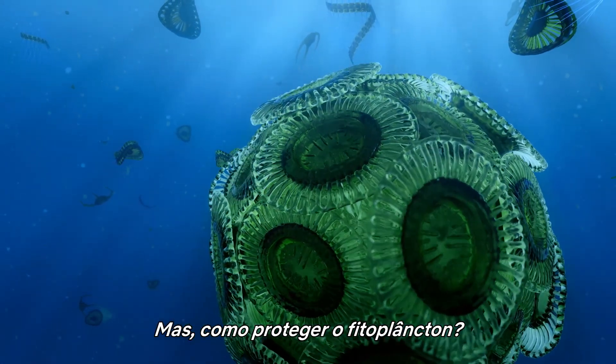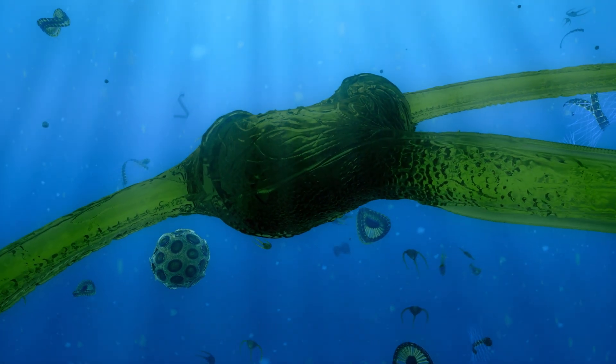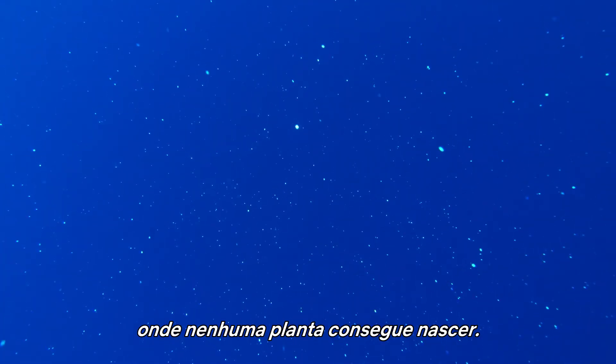But how do you protect phytoplankton? In the high seas, essential nutrients are scarce, and everything — plankton included — has a tendency to sink into the darkness below, where no plant can grow.